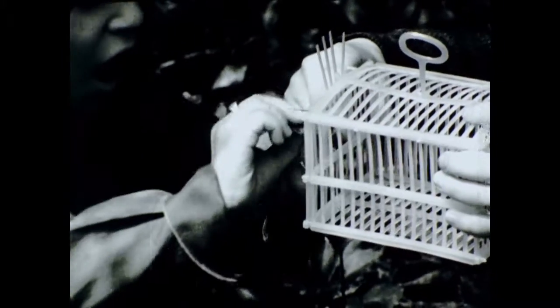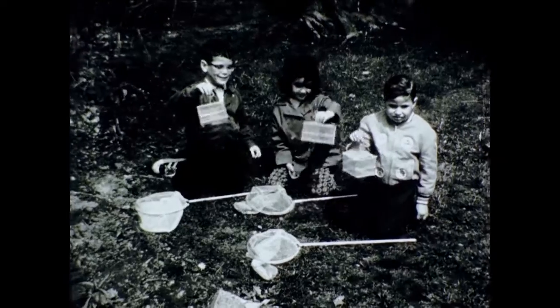Turtles are a lot of fun to catch too with the genuine Flutterby net and cage set. Here are the happy hunters after a wonderful hike in the woods. They caught frogs, turtles and crickets today.